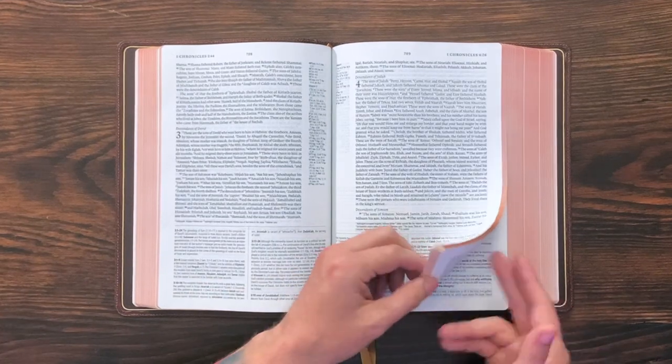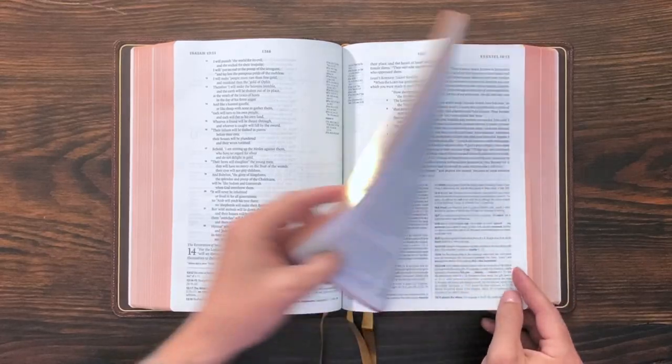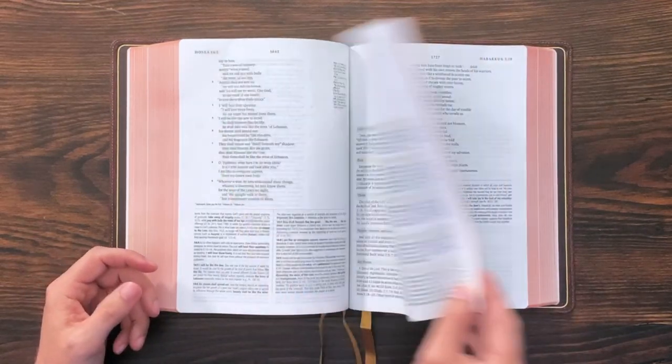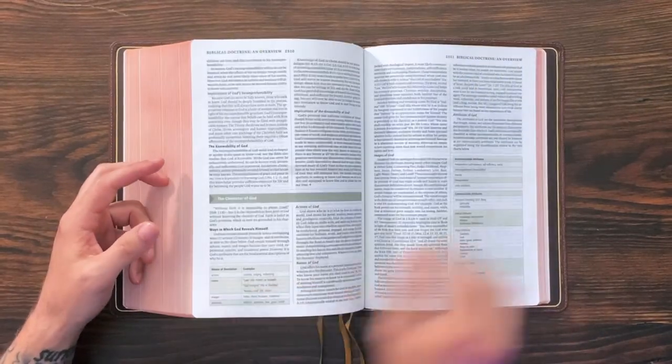The study notes are legendary, really great. If this were the only ESV Study Bible I had, I wouldn't be getting rid of it, but I have several. I recently did a full review of the new Buffalo ESV Study Bible, which has the same text block — I don't think it has this really premium paper, but otherwise it's the same layout. I'll put a link in the description. This Bible does have book introductions.